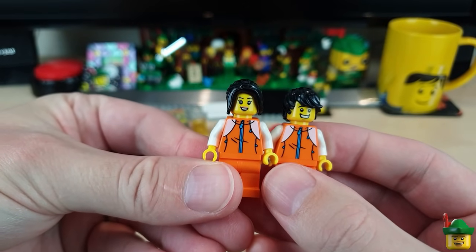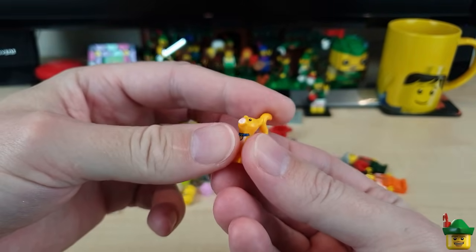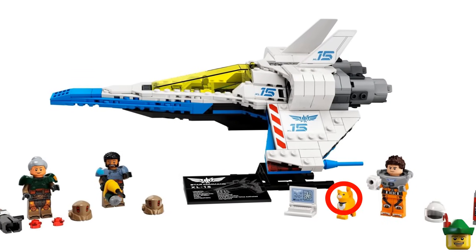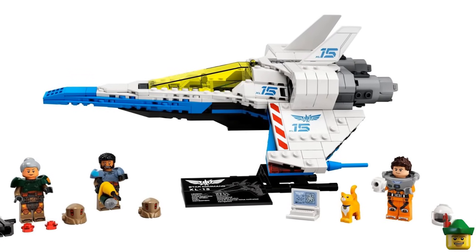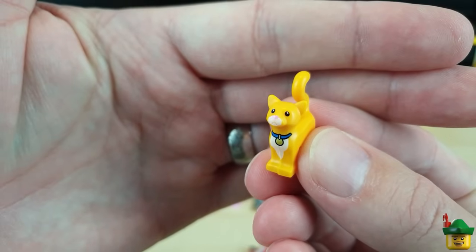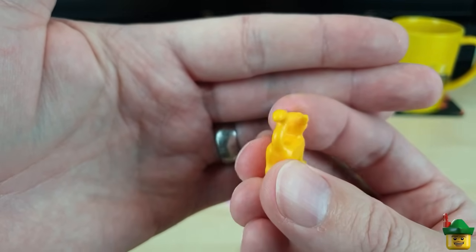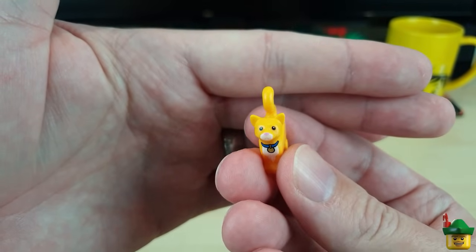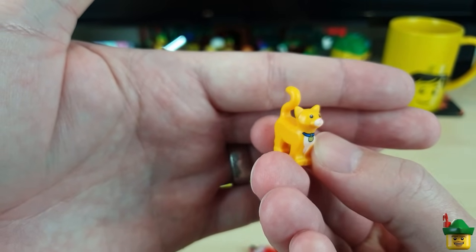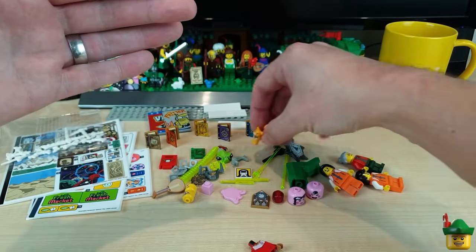Then there's a cat called Socks from one of the Buzz Lightyear sets — 76832 XL-15 Spaceship from 2022. It's a very lovely cat with a lovely pink nose, nice expression, and a nice collar on the front. I don't really collect cats, but maybe I do and just don't want to admit it. I've got too many collections already, but that's a very pretty looking cat — I'll have to put Socks somewhere very visible in the city.